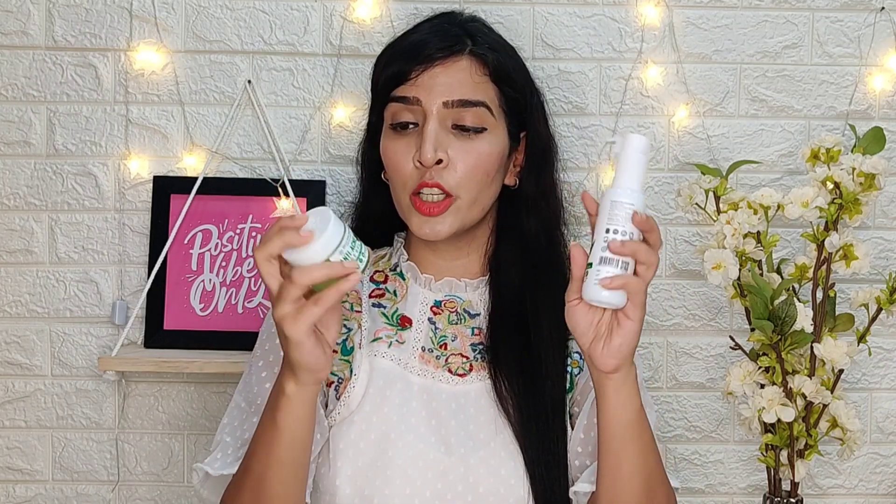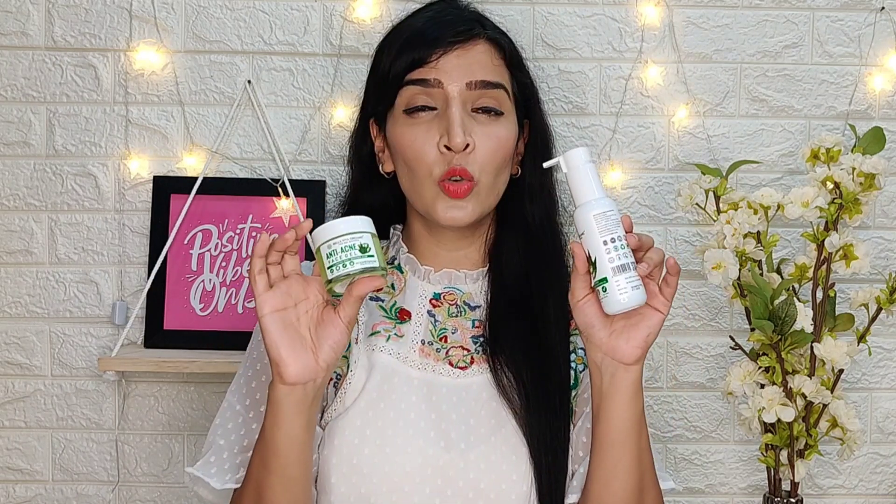So overall, I think that when I use this combination, it suits my skin very well. As you can see, my skin is very good after using both of them. As a combo, if your skin is oily or acne-prone, you can definitely use both of these products. I hope you liked this video — if you did, please like it. I'll see you with another amazing video. Take care and bye bye!